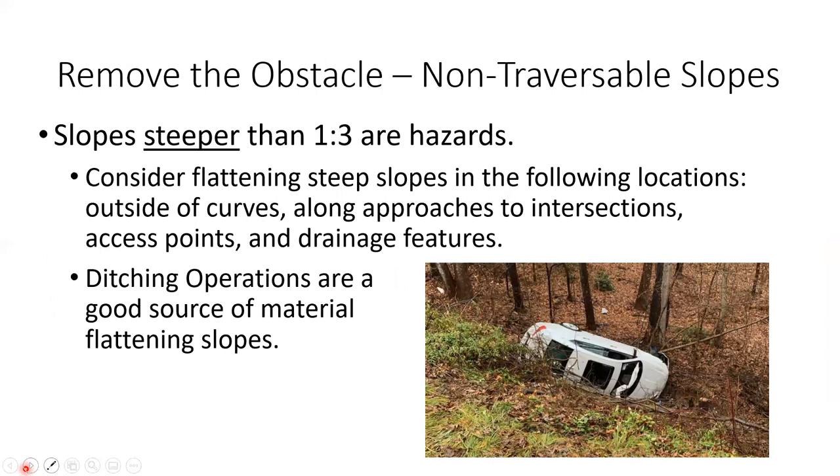A mowing program is essential for taking out trees because it is much easier to remove a tree when it's the size of your thumb than when it's big and people are concerned about it. One of the reasons we mow the right-of-way is to get rid of trees before they become a problem. Another reason is for sight distance at intersections, and also aesthetics. We can also remove non-traversable slopes — steeper than 3:1 — by building them out. We used to give dirt away to property owners, but realized we could reuse that material to build out shoulders and slopes to make them safer.